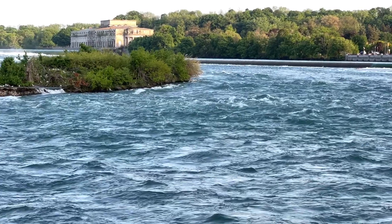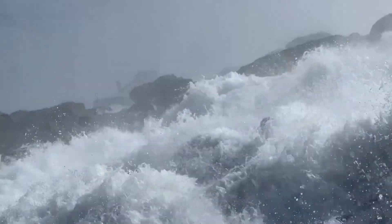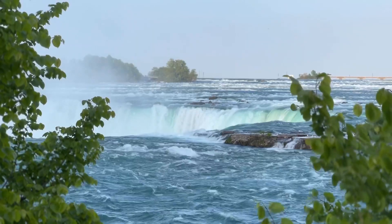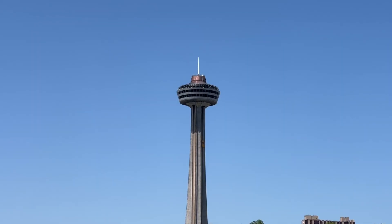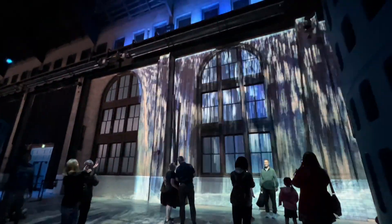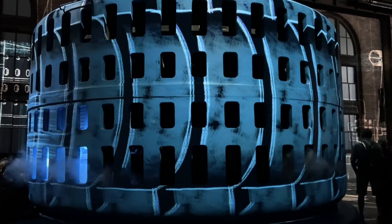Now that we've been to both sides, we have to talk about how two countries share the same power source. Niagara Falls generates about one-fourth of the electricity for New York and Ontario. Today the power plants on both the Canadian and American side generate up to 2.4 million kilowatts of electricity. The Niagara Parks Power Station also has a light and sound show called Current, which explains how the power plants work.